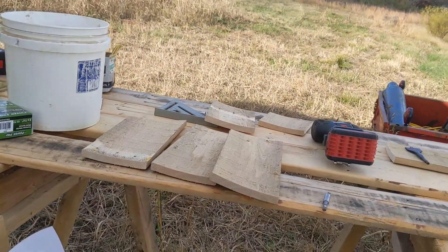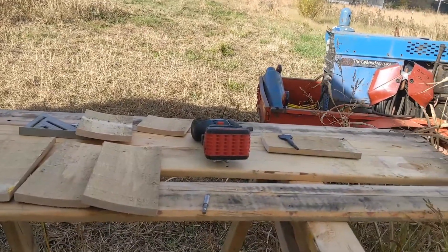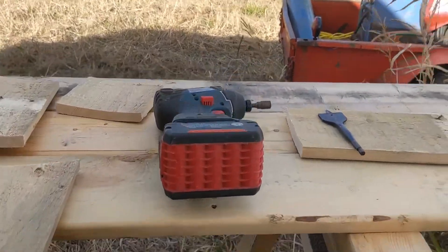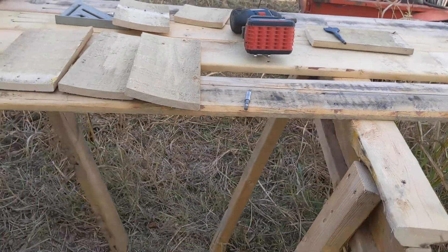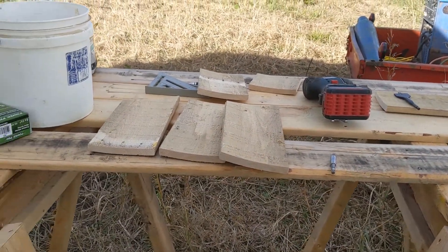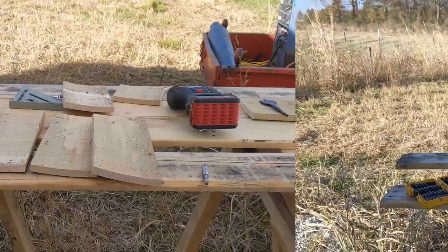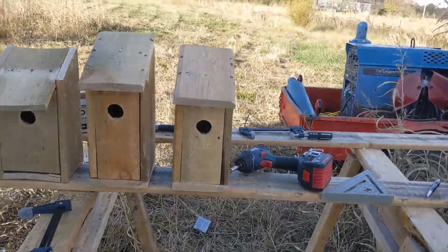It looks like I'll be able to make one birdhouse out of each one of these pieces, so that'll give me four plus this one if it works out. This one's got a big crack through it, so I don't know if that'll be usable. I may only end up with three good birdhouses, but that's alright — I started with none. It took me three tries to get to one I'm happy with, so that's the design I'm going to keep. I'll write down all those measurements.